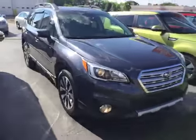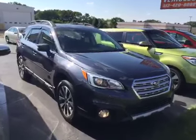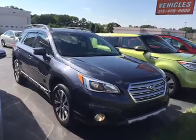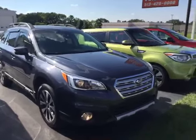If this is something you're interested in, you can give us a call at 513-420-0000, or visit us on the web at mtacautos.com where you can see this vehicle along with our super low mileage inventory. Thanks a lot, have a great and wonderful day.